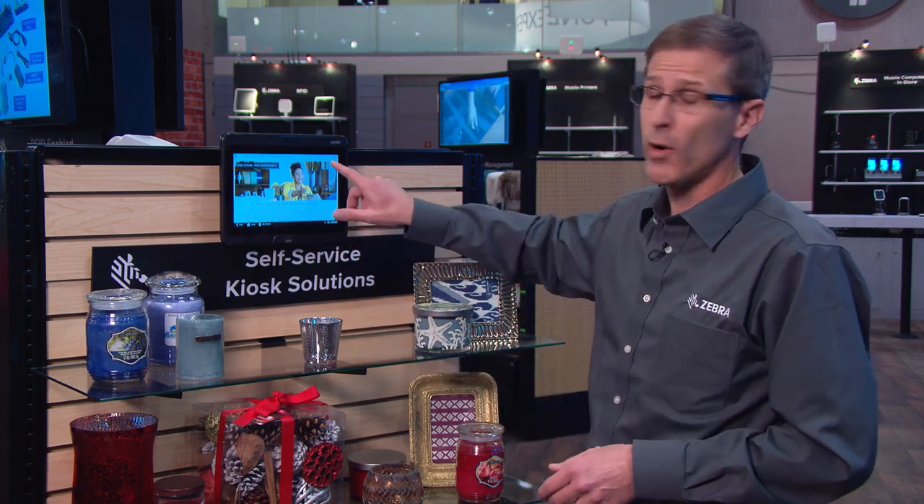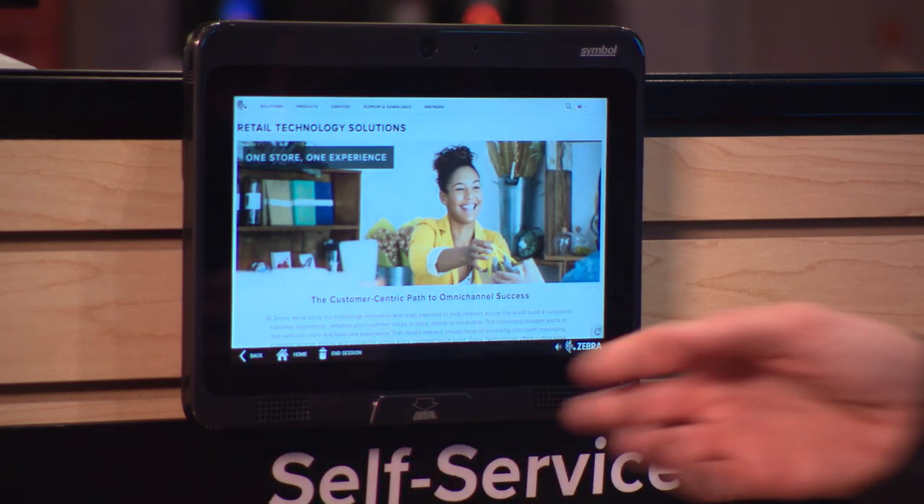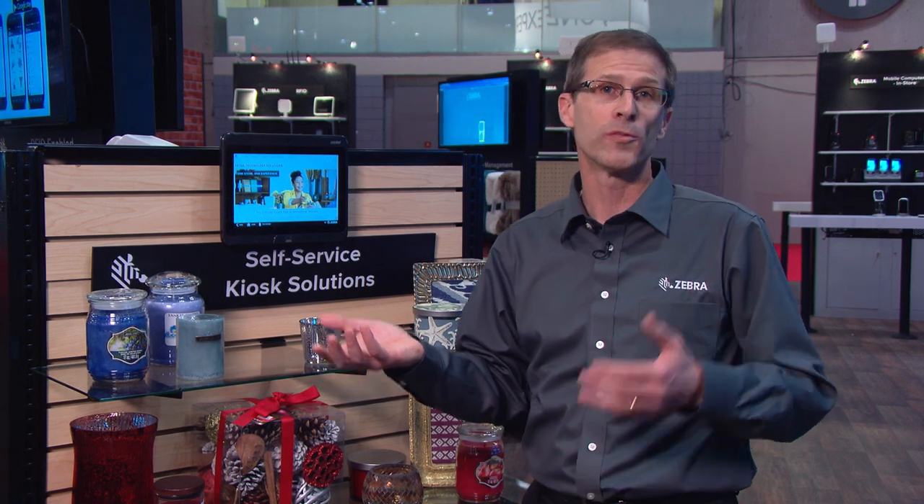The CC5000 has a 10.1-inch display with capacitive touch. It has a 2D barcode engine to read 1D barcodes, 2D barcodes, and also barcodes off of mobile phones for mobile loyalty.